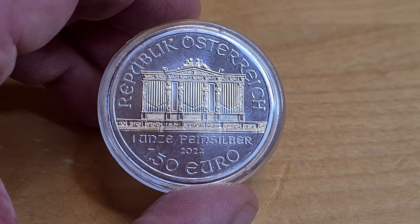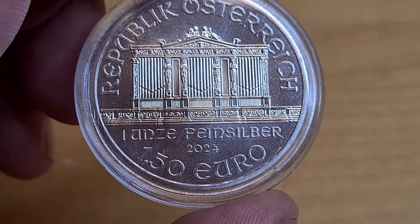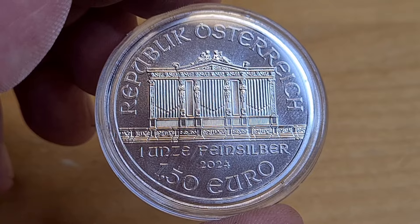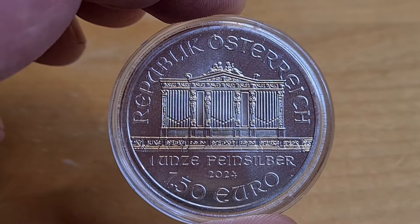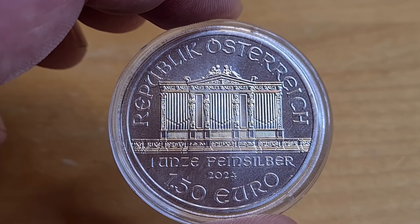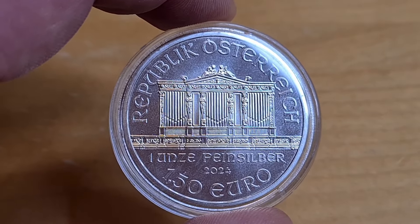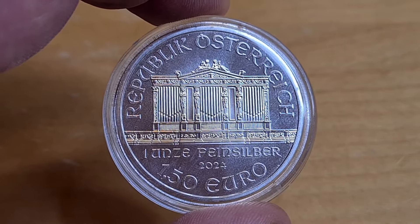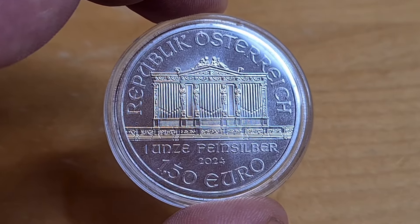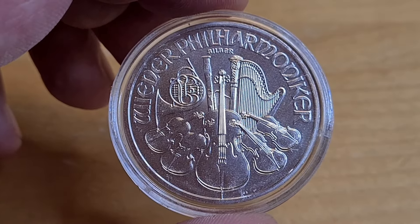The humble Philharmonic — gotta love it. From the Austrian Mint with 1.50 euros face value. There's the orchestra or cathedral on the front, and absolutely special and amazing. What's really cool is that the first ever Philharmonic one-ounce silver coin was minted in 2008 — so that's sixteen years ago. If you can't do the math, if you can, then congratulations, you've caught up with me.